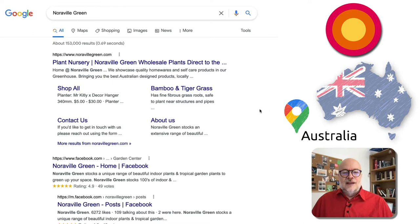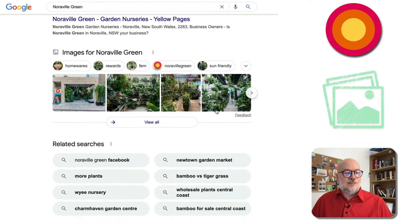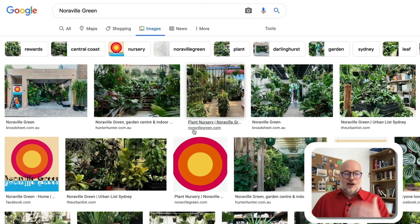Now it's a fairly typical local Brand SERP. On the right-hand side you've got the local business listing, some reviews, then some blue links, and at the bottom here you've got these image boxes, which actually look very good — very standardised, very relevant, and very good quality.